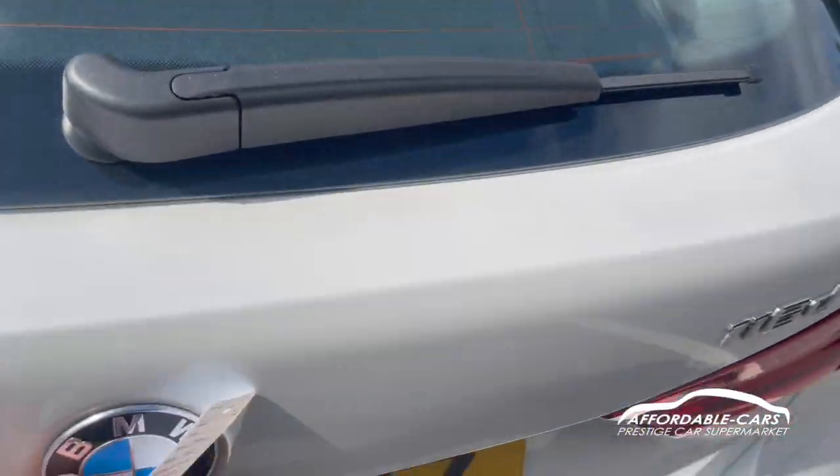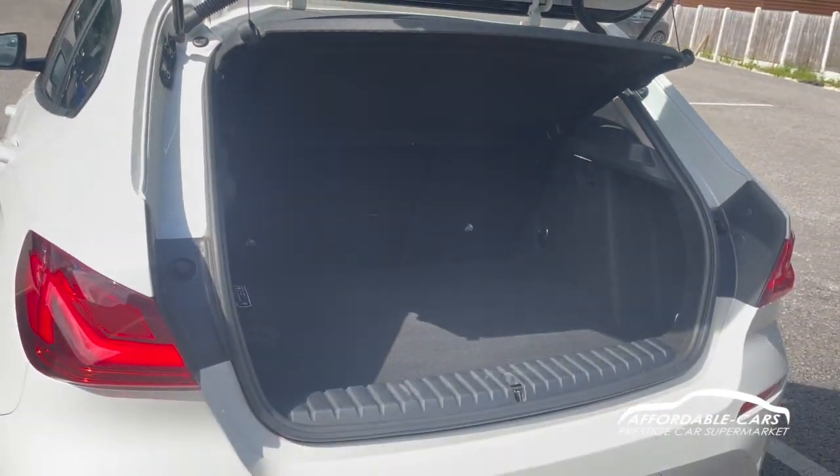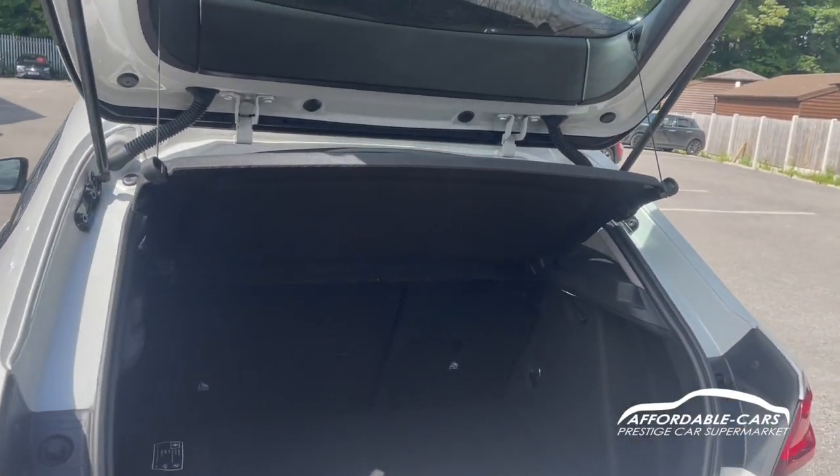If we go and open up the boot, for a hatchback you've got really nice space — you can fit a lot in there, and you've also got a nice load space cover as well.